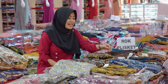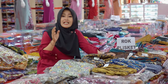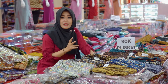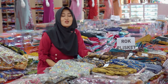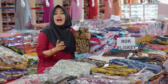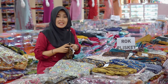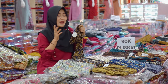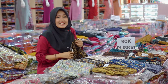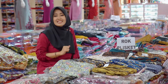Untuk model yang terakhir, di sini ada rock plisket. Rock plisket ini termasuk salah satu model rock kebaya yang paling bestseller di sini. Untuk modelnya terdapat dua model, ada yang polos dan juga ada yang motif. Untuk bahannya menggunakan bahan silk, dan bisa digunakan untuk ukuran standar sampai ukuran XXL karena modelnya yang sangat elastik. Untuk harganya sangat terjangkau, mulai dari Rp70.000 sampai Rp100.000 saja.